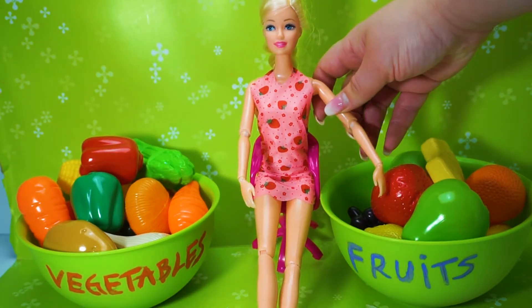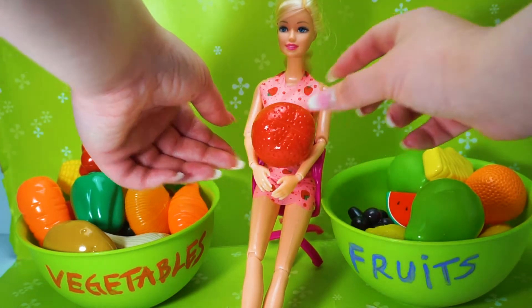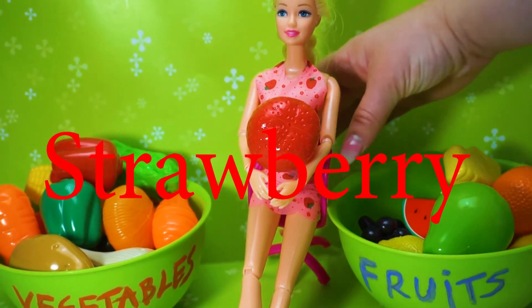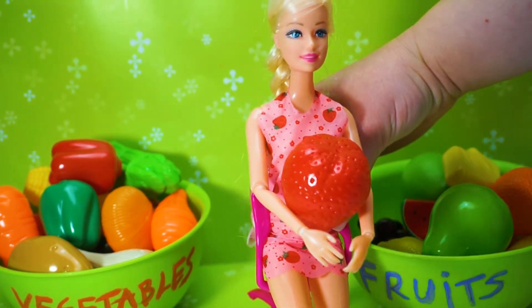Let's take some fruit. What's this? Strawberry! It's strawberry, kids!